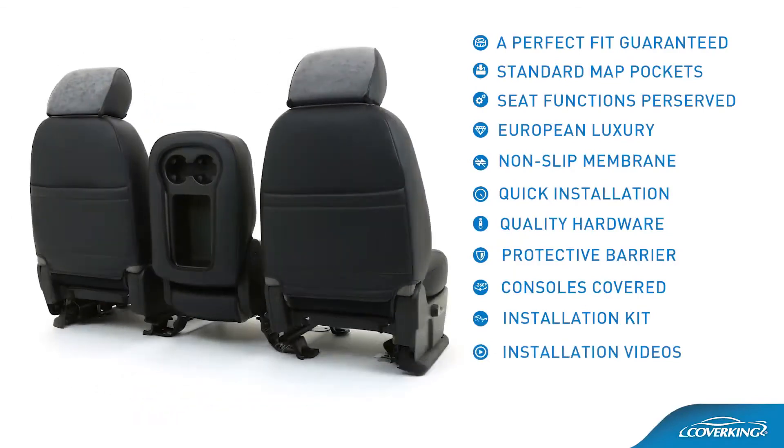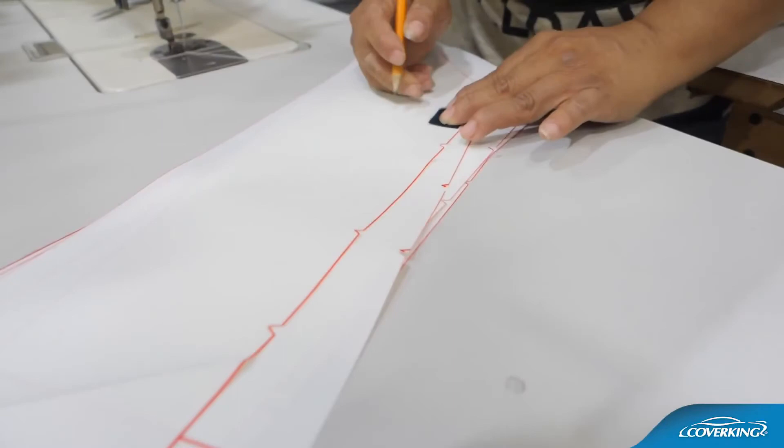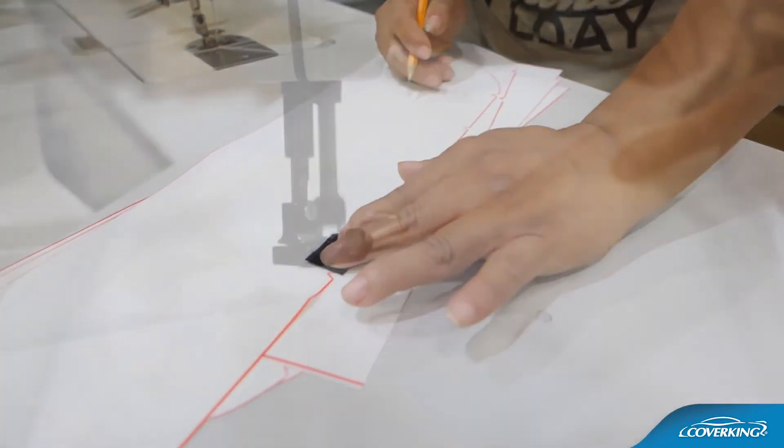Installation videos included. Made to order in California by a staff devoted to quality and precision.